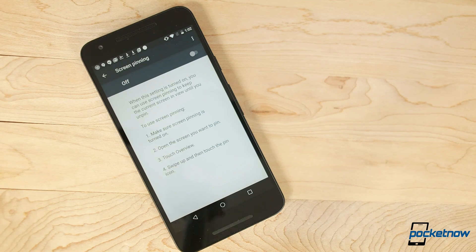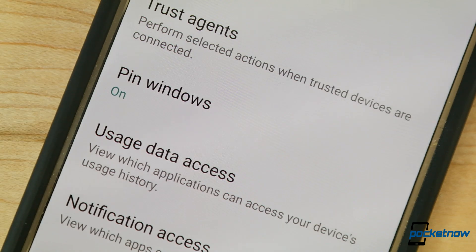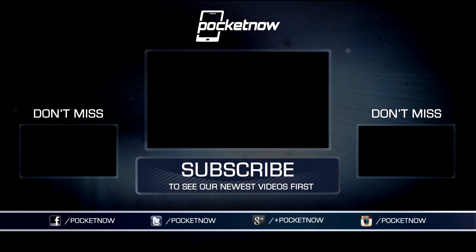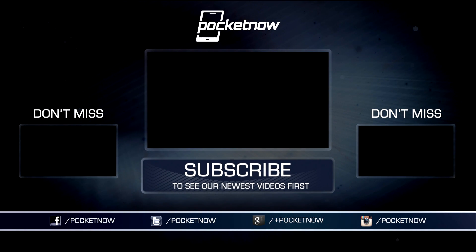As always, thanks so much for watching. Be sure to subscribe to this channel for more tech tips and tricks. For Pocketnow, I'm Juan Carlos Bagnell. You can chat me up on Twitter and Instagram as SomeGadgetGuy, and I will catch you all on the next video.